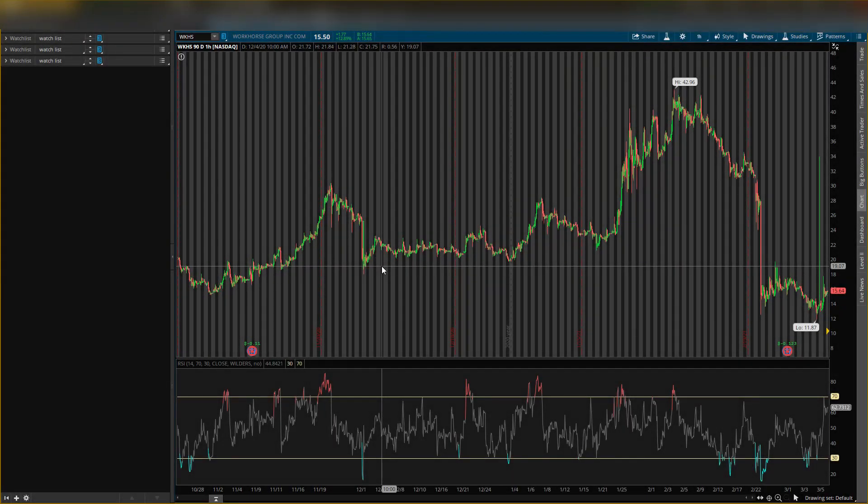What's up guys, back with another video. Today I will be talking about Workhorse, stock ticker symbol WKHS. I'll give you guys some key analyst predictions as well as some key levels.